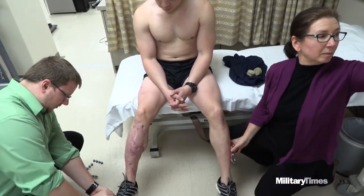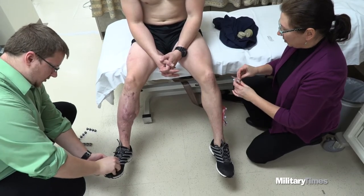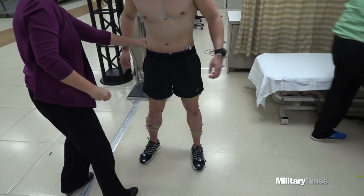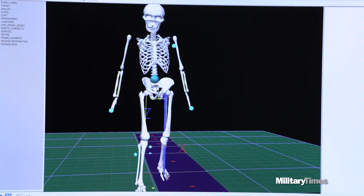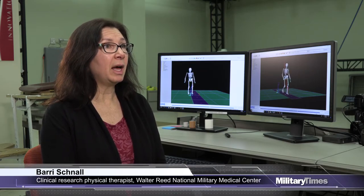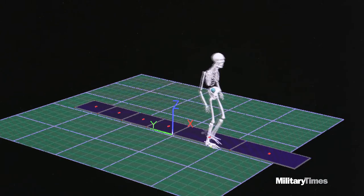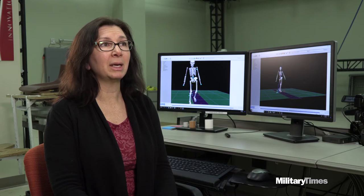Jared is also seen in the adjacent gait lab, which is part of Walter Reed's Center for Performance and Clinical Research. This side uses sophisticated motion analysis equipment to find exactly what an individual service member's problems are and how to address them. The left screen shows Jared pre-CAREN training, where there's a lot of side-to-side motion. The right screen is a midpoint — he's able to do a fast walk, his gait is more fluid, he's walking faster, and he's eliminated that side-to-side motion.